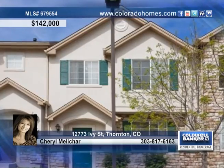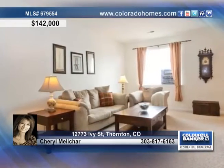Cheryl Milachar invites you to step into this move-in-ready, excellent-conditioned, tastefully decorated, three-bedroom, three-bath townhome.